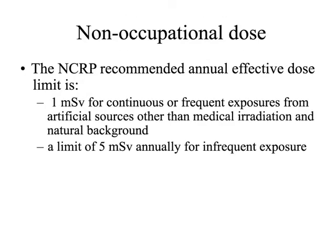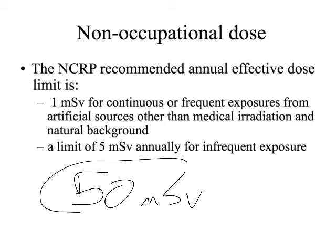Non-occupational dose covers patients, caregivers, or parents accompanying a child. The NCRP has recommended 1 millisievert for continuous or frequent exposures from artificial sources other than medical radiation, and a limit of 5 millisieverts for infrequent exposure. You'll notice our occupational limit of 50 millisieverts per year is 10 times higher than the non-occupational limit. The FDA deals with our contrast agents like barium and Isoview as part of this regulatory framework.